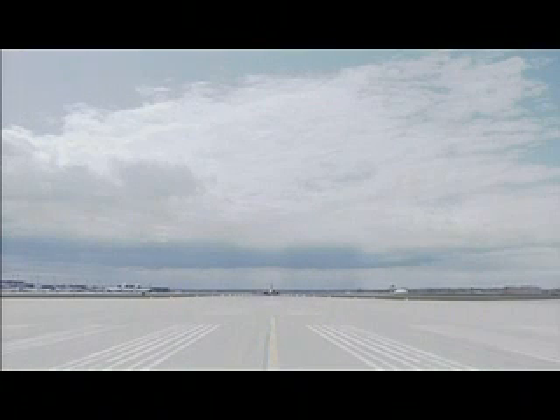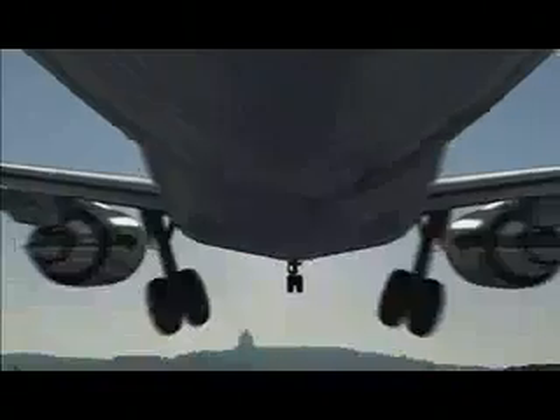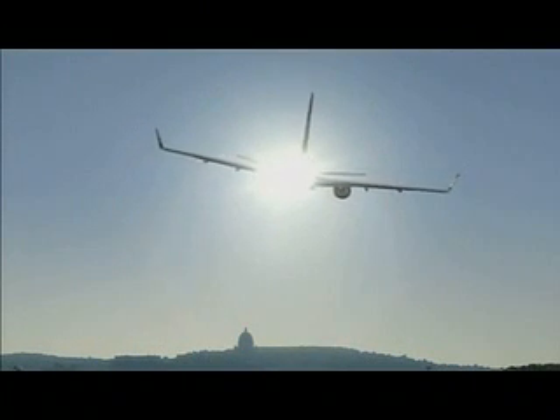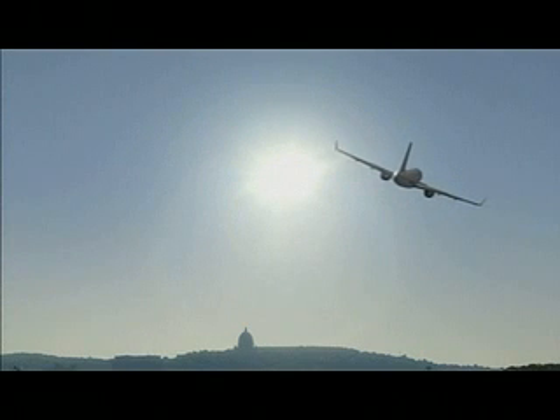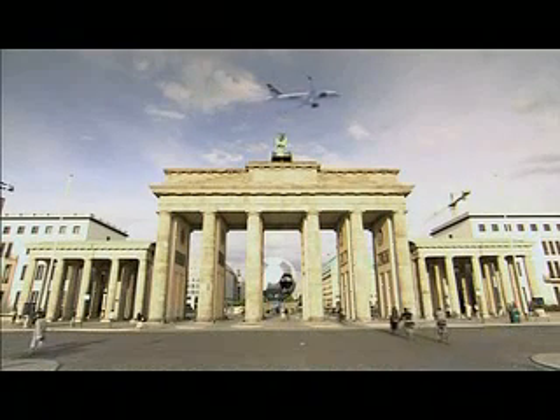Building on its success as the leading regional aircraft manufacturer in the world, Bombardier is set to revolutionize the small single-aisle segment with the new C-Series family. Designed for the lower end of the 90 to 149 seat market, the C-Series delivers outstanding reliability, flexibility, cost efficiency, and passenger comfort.